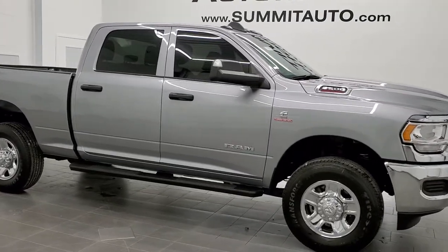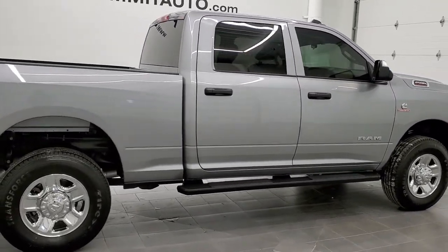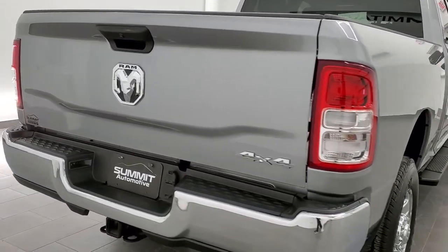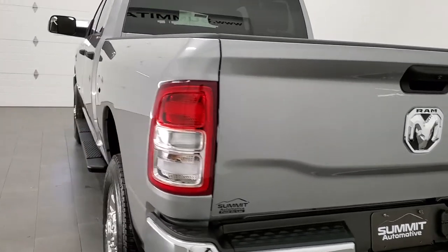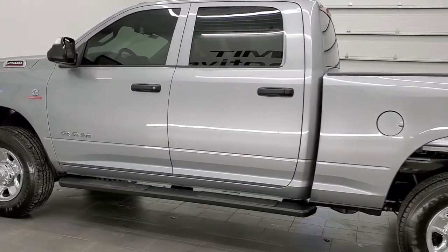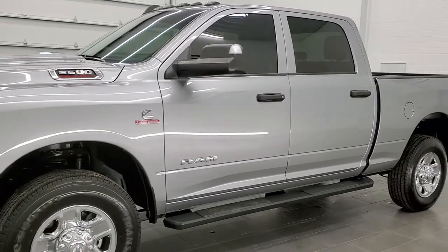This is stock number 11446Z. We are here at Summit Automotive in Fond du Lac, Wisconsin, your new and used heavy-duty truck and Ram headquarters. Today we are checking out this super clean 2020 Ram 2500 Crew Cab Short Box. This truck has the Tradesman edition and the 6.7 liter Cummins diesel. It has been fully safetyed and inspected by our service shop, with a fresh oil and filter change. All fluids have been checked and topped off and this truck is 100% ready to go.